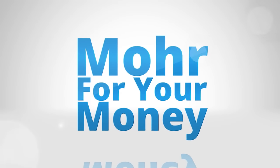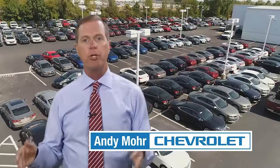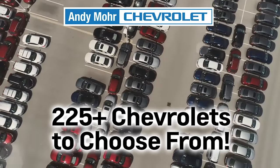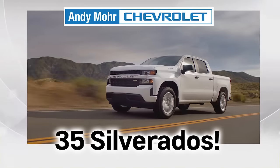More for your money. At Andy Moore Chevrolet, we have the new or used vehicle you really want in stock, and that saves you a ton of money. There's no shortage of Chevrolets here. We have over 225 vehicles to choose from, like 25 Tahoes, 30 Equinoxes, and 35 Silverados.